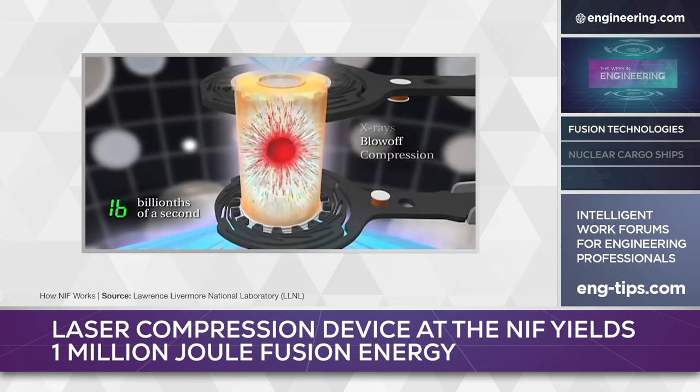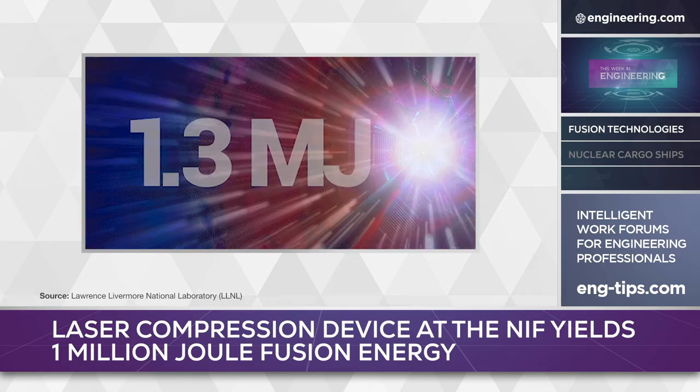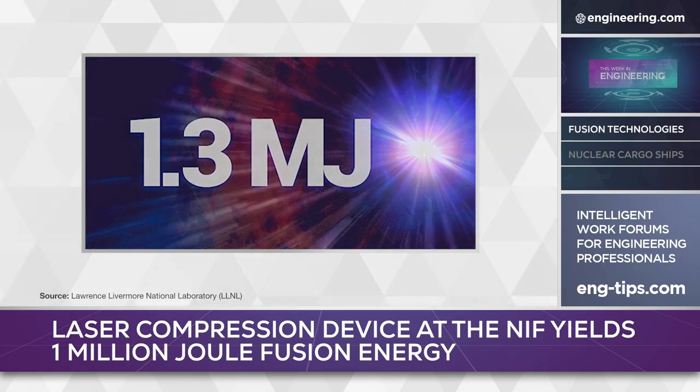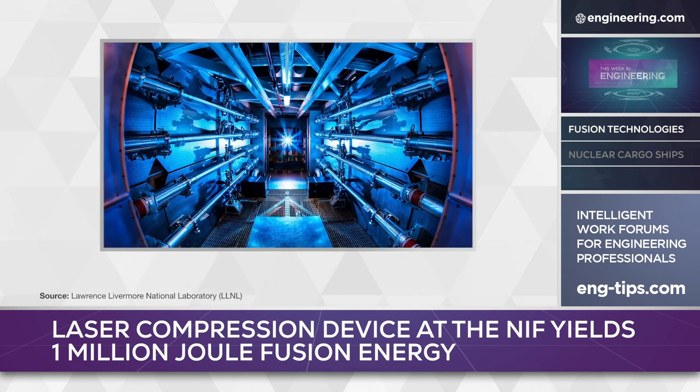On August 8th, a shot achieved a significant milestone: an energy output of over 1 million joules, the threshold scientists define as ignition, and six times the previous maximum energy output. While the National Ignition Facility is primarily a research project, the results confirm that laser inertial confinement has a pathway towards scientific and engineering break-even — the point at which the entire reactor is energetically self-sustaining.